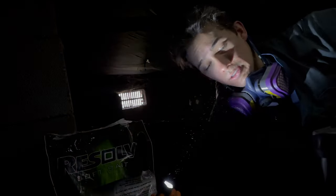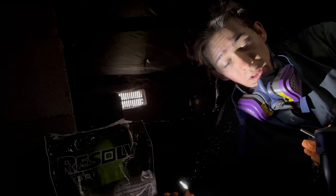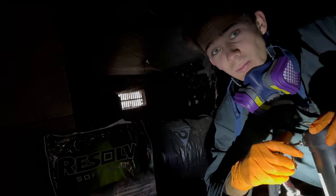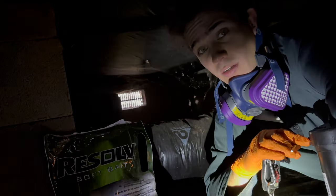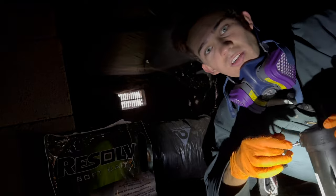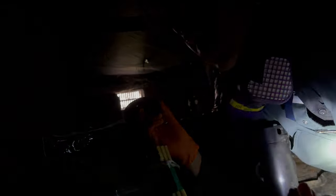I'm at another rodent bait station — let's crack it open and see how it looks. I'm also going to look for any of the loose bait blocks I put out last time. Today I'll be putting Resolve soft bait out in the crawl space to finish off whatever population of rats is left. We do have just a little bit of chewing on the very bottom bait block, which is good — the rats did find this bait.